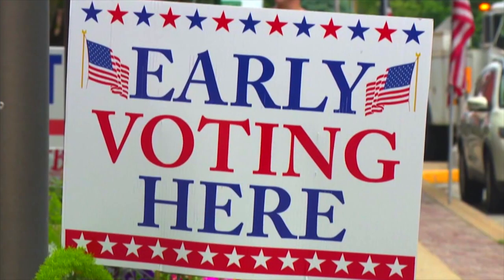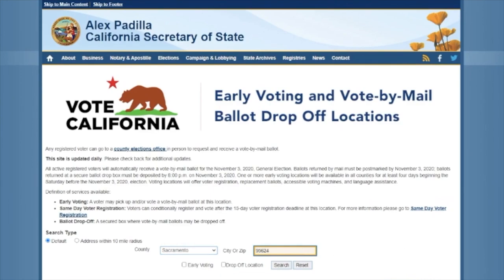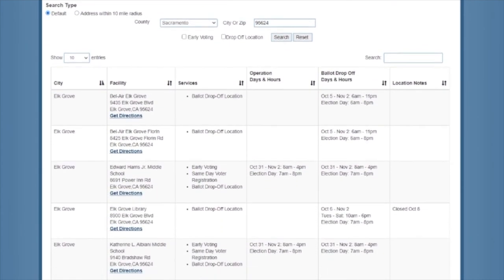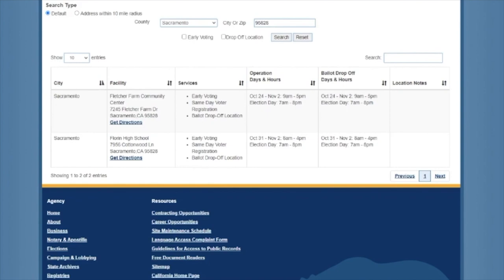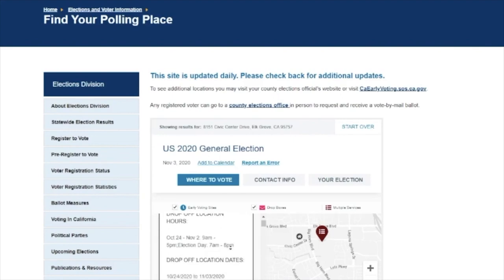There are three different ways you can vote this election. You can vote early, vote by mail, and vote in person on Election Day. You can vote early by dropping off a mail-in ballot, called an absentee ballot, at select polling places, which can be found at caearlyvoting.sos.ca.gov. You can vote by mail by filling out your absentee ballot and following the instructions to mail it via the postal service. You can also drop off your mail-in ballot at a polling place on Election Day. Just make sure that you do it before 8 p.m. Polling place locations can be found at sos.ca.gov/elections/polling-place.